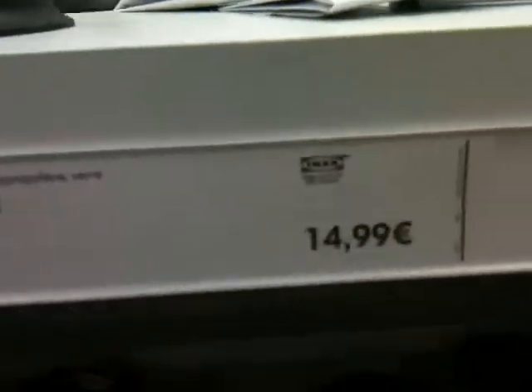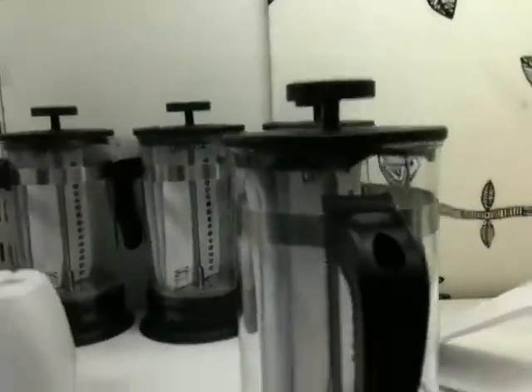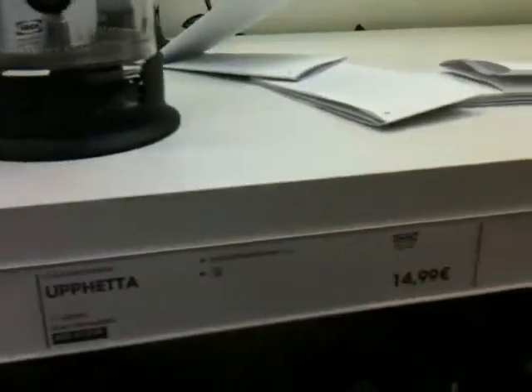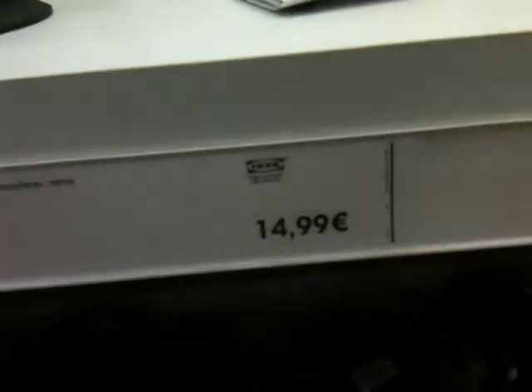Coming to you from Ikea again. Here's a French press — 14.99 euros. We should have waited; it costs 35 euros if you try and buy this downtown in Paris. So that's why we're putting up with all this nonsense to come all the way out here to get everything. Prices are just a lot more reasonable than trying to buy things downtown.